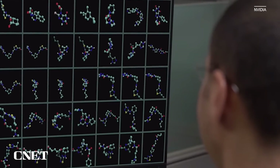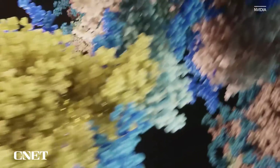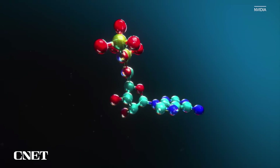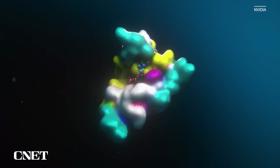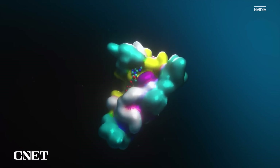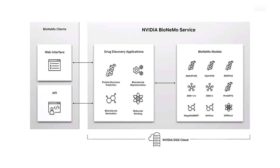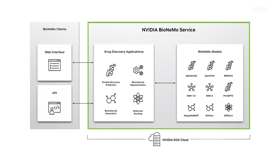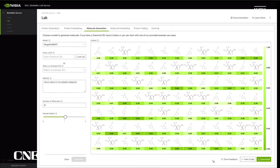There are three key stages to drug discovery: discovering the biology that causes disease, designing new molecules — whether small molecules, proteins, or antibodies — and screening how those molecules interact with each other. Today, generative AI is transforming every step of the drug discovery process. NVIDIA BioNemo Service provides state-of-the-art generative AI models for drug discovery, available as a cloud service providing instant and easy access to accelerated drug discovery workflows.